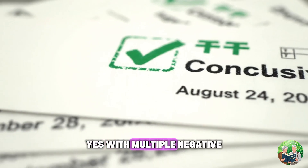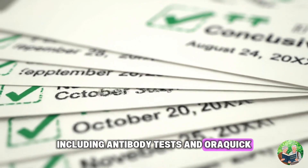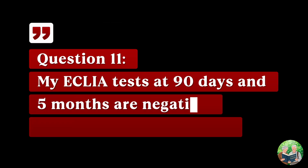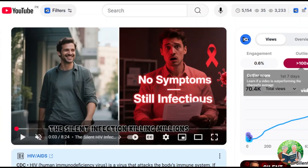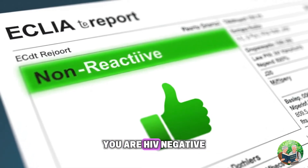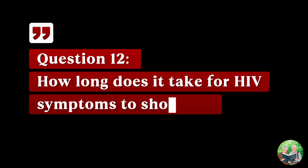Question ten: after multiple negative results at four to five months, am I safe? Yes — with multiple negative tests at three to five months, including antibody tests, you are HIV negative. Stop testing and focus on your health. Question eleven: my ECLIA tests at 90 days and five months are negative — do I need further testing? No, that's conclusive. You are HIV negative. No more testing is required.